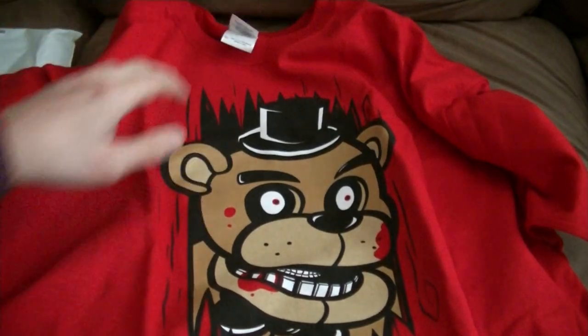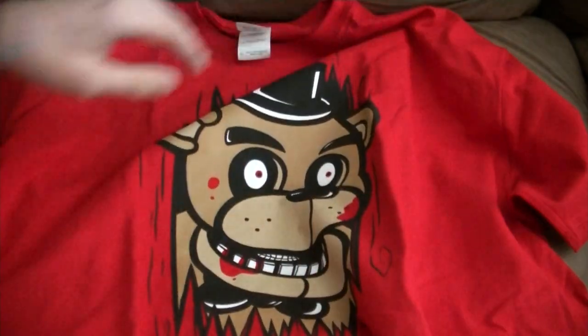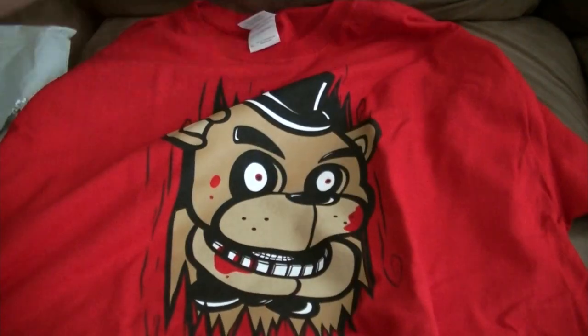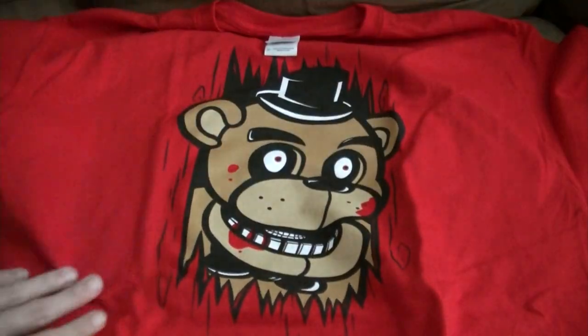Oh! Freddy! Oh, it's here! Yes! It's an extra large. I got this on an extra large, as you can see here. Here's Freddy! That's what this is. Oh my gosh, it's so exciting. Oh my gosh, it's so cool!